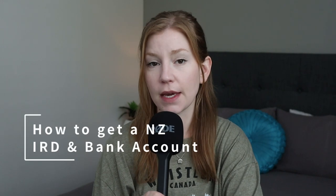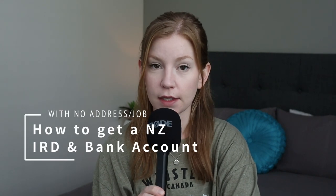Hey guys, welcome back to the channel. If you're new here, my name is Brittany Morgan and today we are talking about opening up a bank account and getting an IRD number in New Zealand.